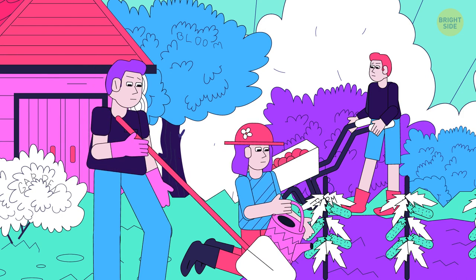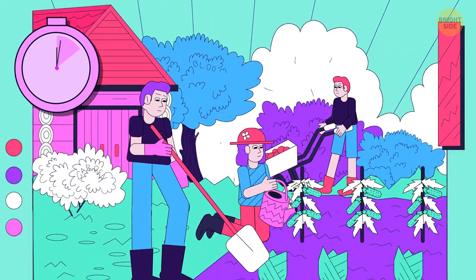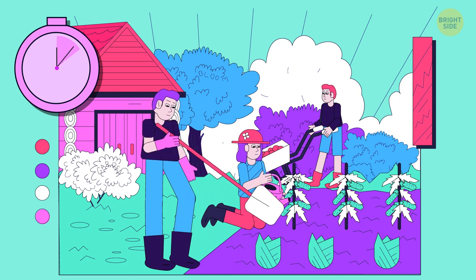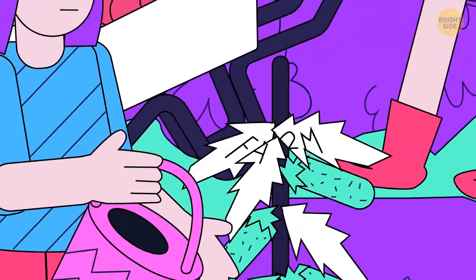Here are three words hidden in the garden — try to find them all. Here you go: bloom, garden, and farm.